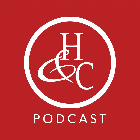Hello, and welcome to the Hardison and Cochran podcast. In today's episode, North Carolina Workers' Compensation Board Certified Specialist Attorney Ben Cochran will be answering the question: what happens if my workers' compensation claim is denied in North Carolina? Here's Ben Cochran.